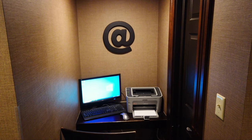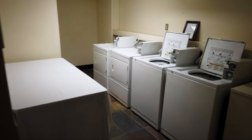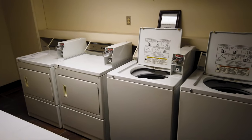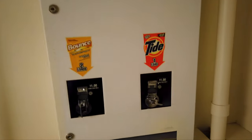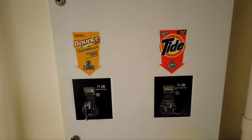They also have a little business center here with a computer and printer that you can use if you need. And they offer a laundry room where you can wash for $2.50 and dry for $2.50. This came in handy the other day when I did some laundry. If you don't have detergent and dryer sheets, you can buy them here for just a dollar — pretty inexpensive and a very nice perk.